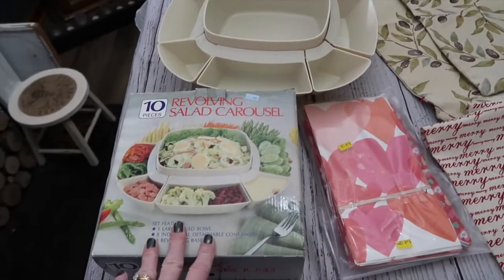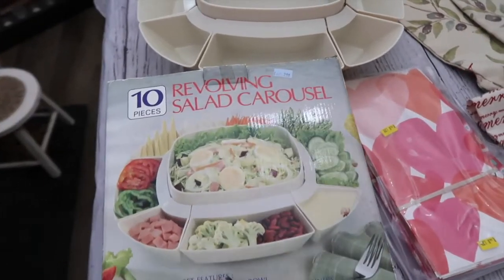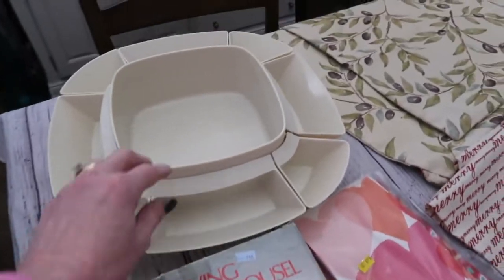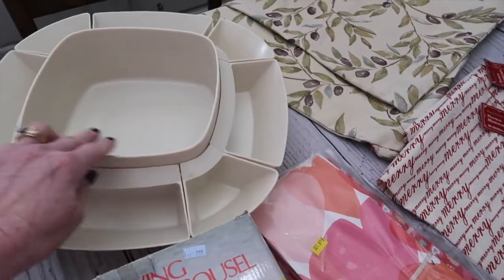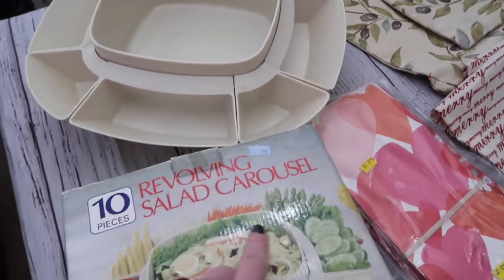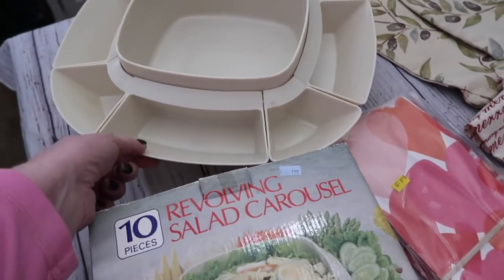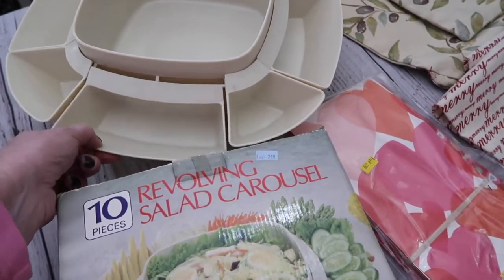The first one is probably my favorite thing for the month — I have never seen one of these. It is called a revolving salad carousel. I took it out of the box and put it together so I could show you what it looked like. I even went on eBay to see if you could find these, and there are several on eBay, but I can assure you they are not the $2.99 that I paid for it.